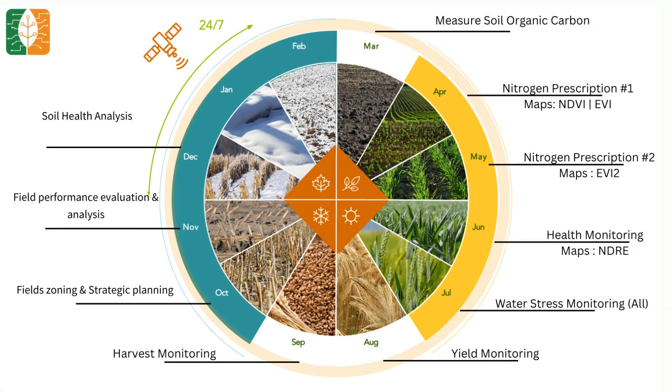MapMyCrop helps you through the entire year. We provide you with nitrogen prescription maps which tell you how much nitrogen to apply inside your farm. Our water stress maps tell you where and how much water to put in your farm. Our yield and harvest tool tells you the best time and ideal day to harvest. Before applying fertilizers, generate our fertilizer maps, which explain which area needs how much fertilizer — and many more.